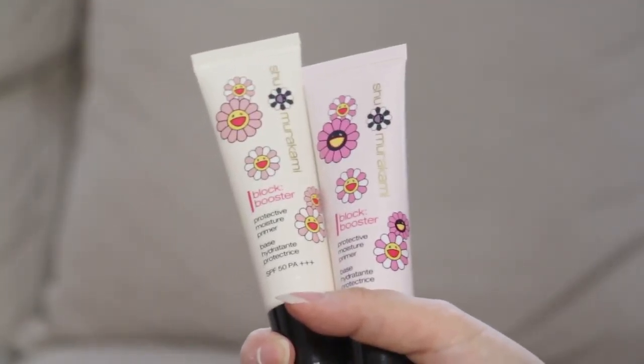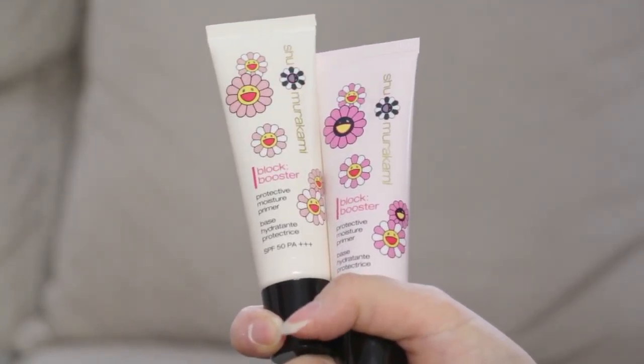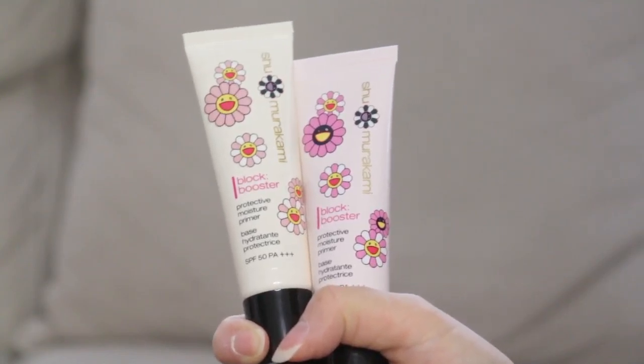This is Shu Uemura Black Booster Protective Moisture Primer with SPF 50. I'm guessing this is like a primer you put on after. This is very convenient with the little slit so you can open it easier. It smells like a primer.